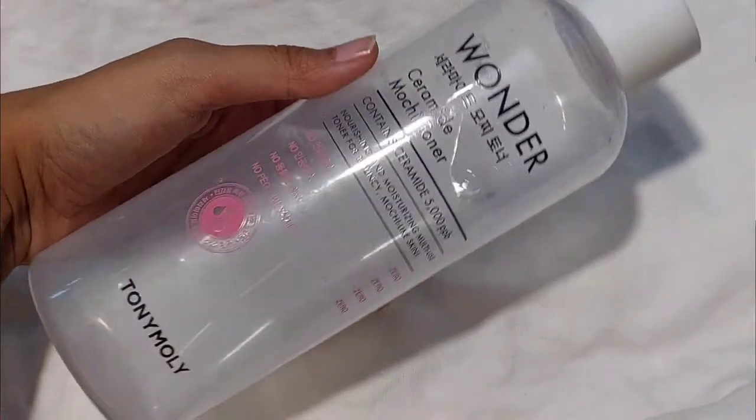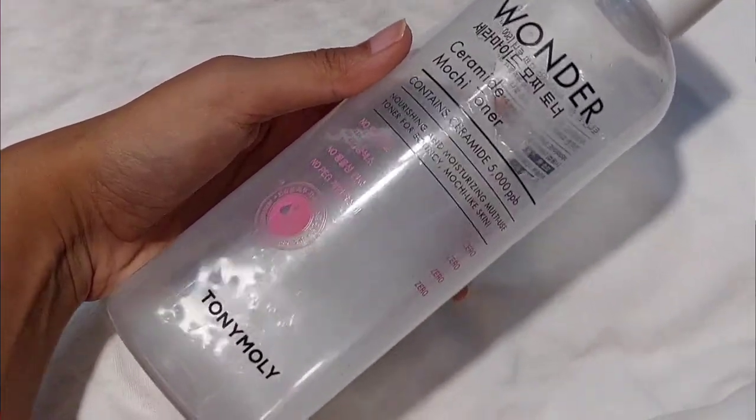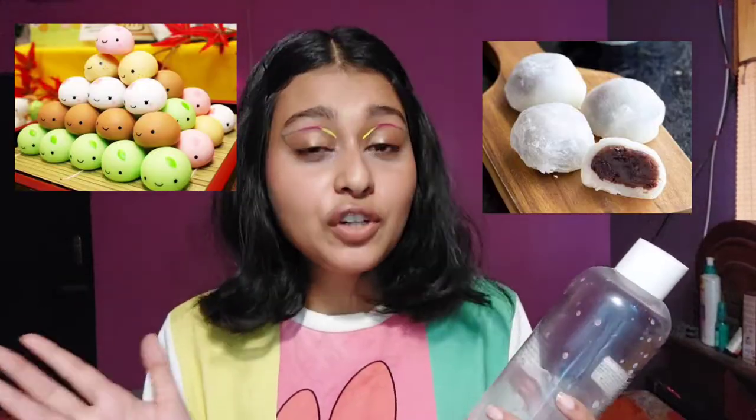Let's start with the review. This is the Wonder Ceramide Mochi Toner — it contains ceramide 5000 ppb. But first, why is it called mochi toner? Mochi is a Japanese term meaning rice — firm, bouncy, juicy rice. In Korea there is also a mochi-like cake dessert. They claim that after using this toner your face becomes mochi-like, and they state it on the packaging too: 'nourishing and moisturizing multi-use toner for bouncy mochi-like skin.'